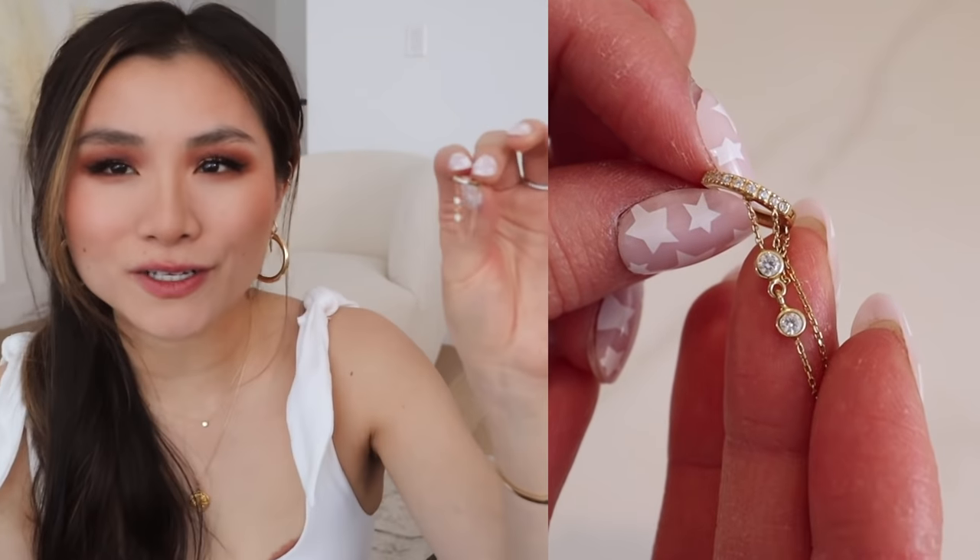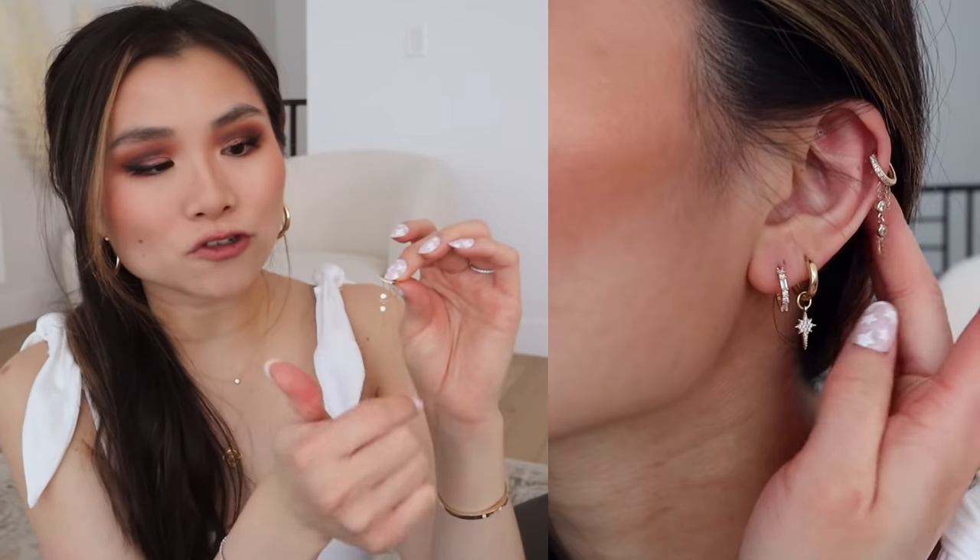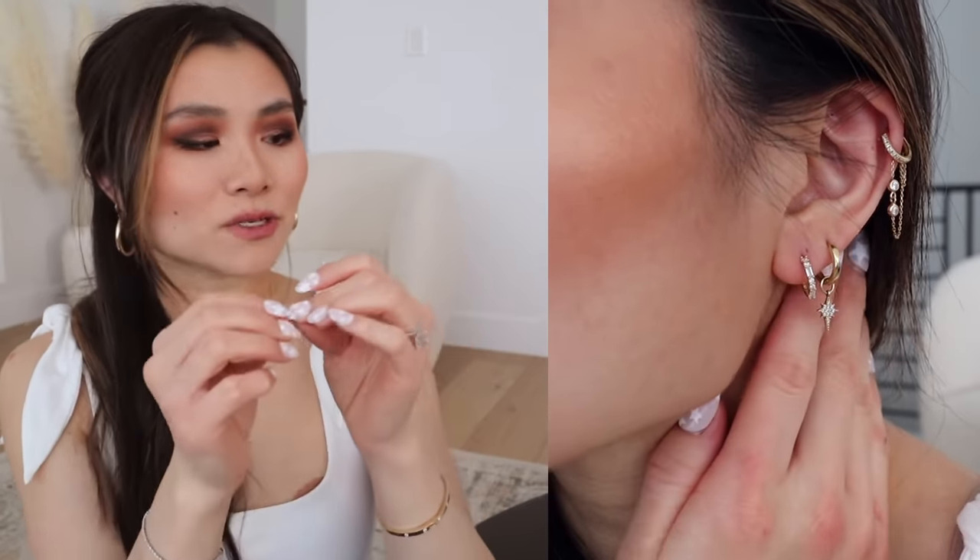I will include all the details and shops down below. From that same shop I got this really cool statement huggy that has pave CZ's on the huggy and then double drop chains with CZ's on them too. What I love about these micro huggies is that they're so comfortable — you can sleep in them, you don't have any ear posts poking into your head at night. And even though they're so dainty and small, clearly there are so many options you can go with to kind of amp up your look and complement the main earring on the lobe.